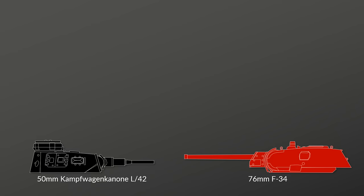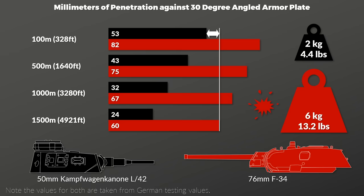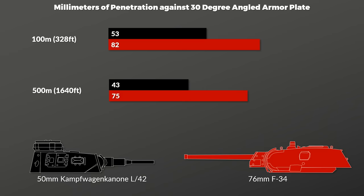Let's start with firepower. The Panzer III came with the short 50mm gun — the 5cm Kampfwagen Kampfkanone L42 — versus the T-34's 76mm gun F-34. Looking at penetration values against armor plates at a 30-degree angle, the F-34 has clearly better penetration values. Even at 1,500 meters the 76mm armor-piercing shell has higher penetration than the Panzergranate 39 of the Panzer III at 100 meters. The Soviet gun was also far better in high explosive power — the 50mm shell weighed around 2kg versus the 76mm shell's around 6kg total weight.